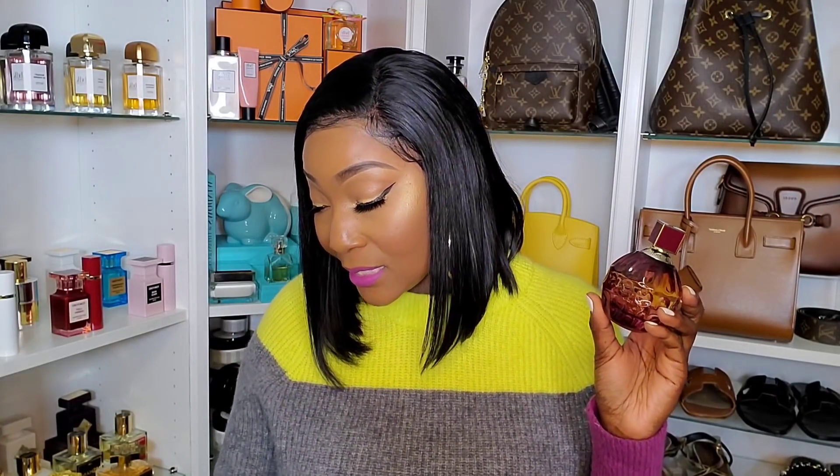If you want to please him, trust me — he will love Hypnotic Poison by Dior. Next up we have Fever by Jimmy Choo. This fragrance is everything — it's considered a hot floral and it's super sweet. It doesn't smell like a generic designer fragrance. If you're familiar with the original Jimmy Choo, this has that DNA in the background, but to me Fever is so much better.